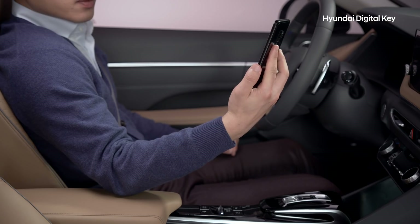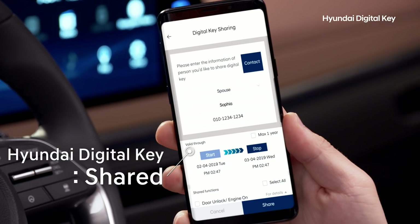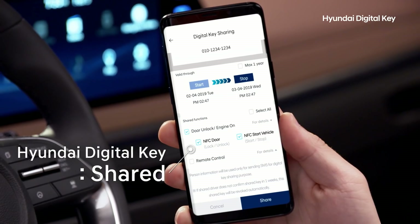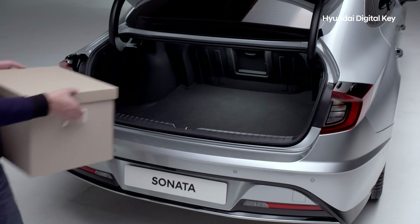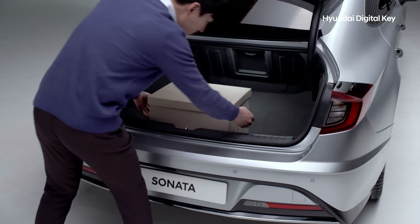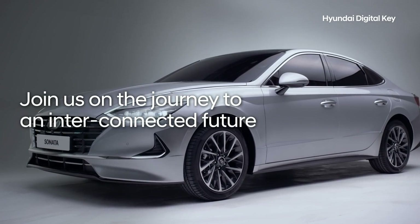The Hyundai Digital Key can easily be shared with family or friends during designated times and use of app functions set by you, the owner. You can allow limited access for the trunk or doors to be opened in order to retrieve or deposit personal items, or allow the car to be driven. Join us on the journey to an interconnected future.